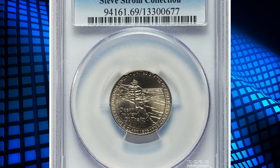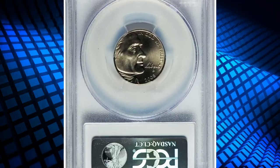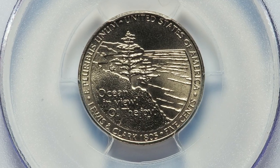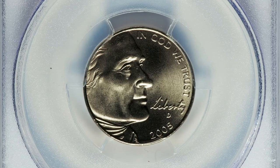Number 15: a 2005D Western Waters Washington quarter, previously from the Steve Strong collection. This problem-free true gem is at the threshold of numismatic perfection.